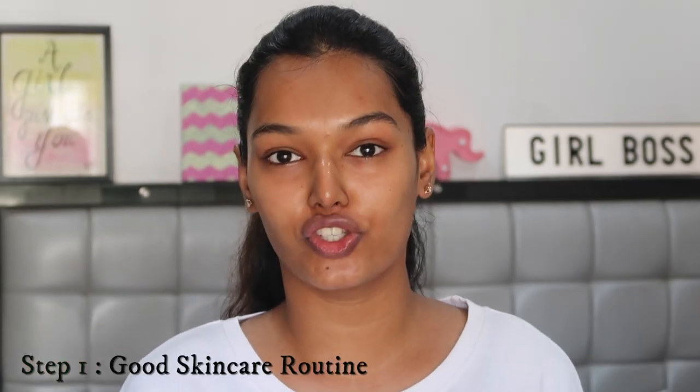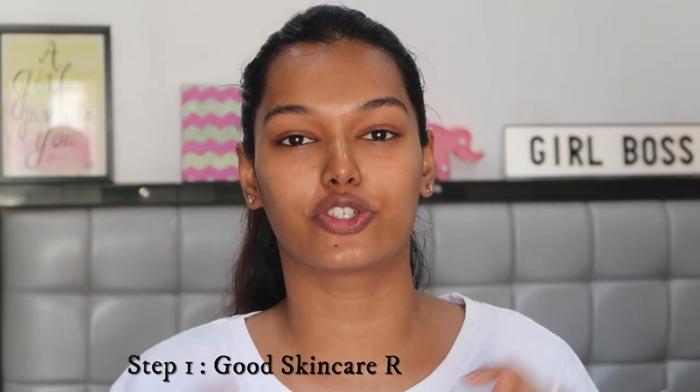This is episode one of beginners makeup week: how to perfect your foundation. For your perfect base makeup, step number one has to be a good skincare routine. My skincare routine is up on the channel — I'll leave the link in the description. Make sure you are doing your skincare before you apply makeup. It's a step we mostly neglect. If you apply good skincare, your foundation will wear better, stay longer, and look more flawless throughout the day.